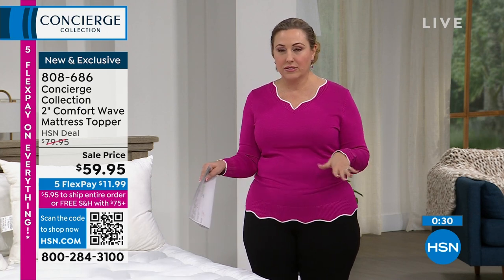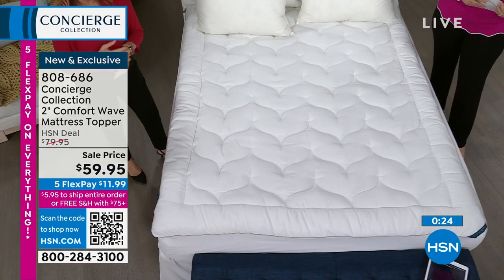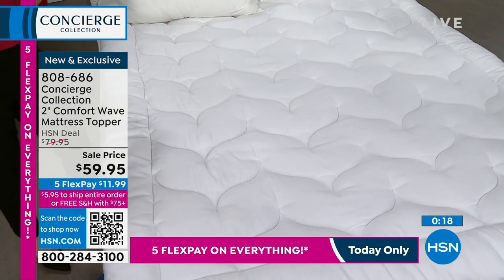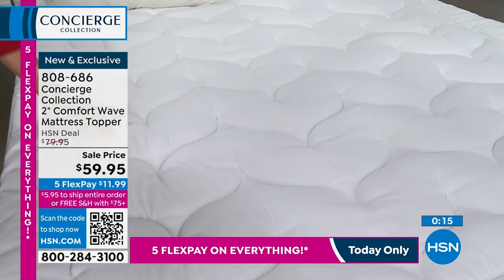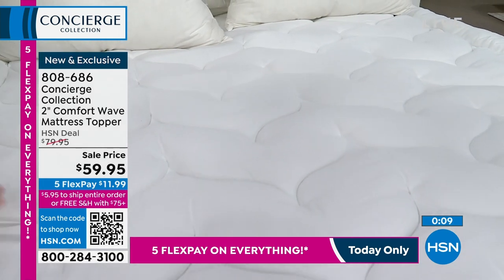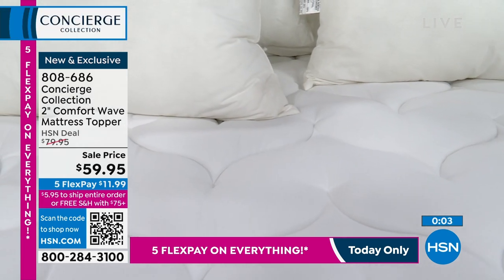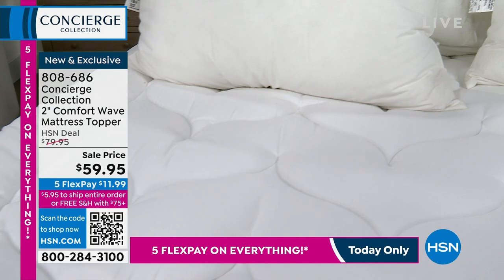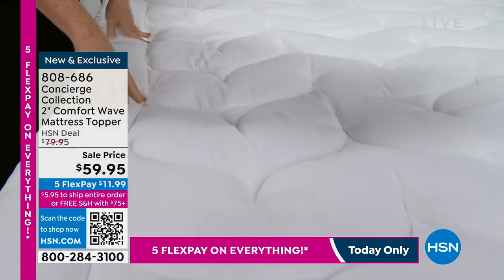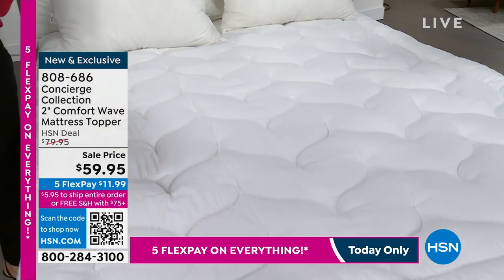Even at discounters, you'll pay more for larger sizes on mattress toppers. Here it's all one price, and we have hard-to-find sizes like twin XL and California king. Microfiber, stain and water repellent, 18-inch accommodation with dual stretch skirt, over the industry standard for fill. Item number 808686 in twin, twin XL, full, queen, king, and California king. There's only one review so far, but it's a perfect five stars.